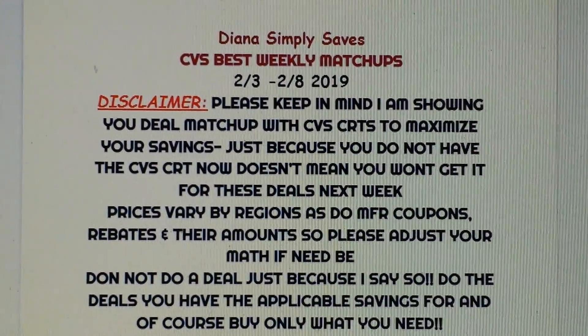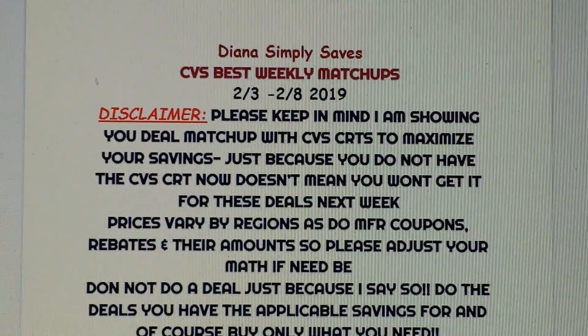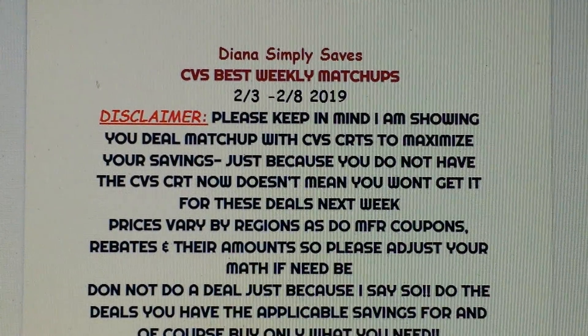Hello everyone, welcome back to the channel. We are here with the CVS Best Weekly Matchups for February the 3rd through February the 8th.